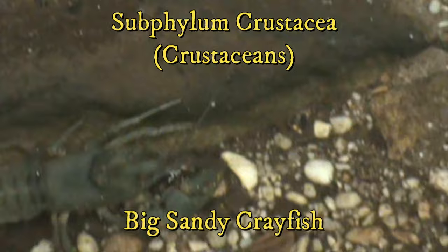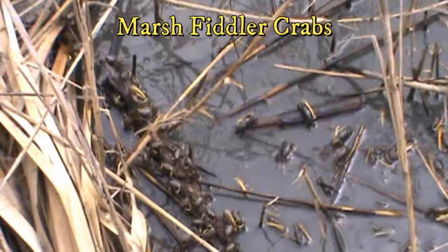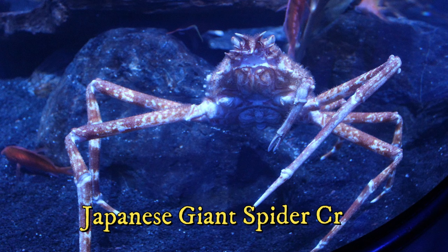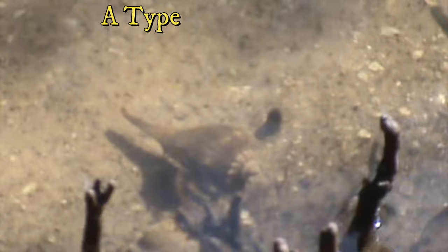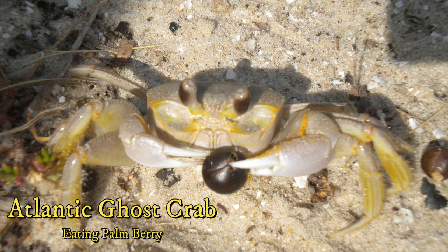Crustaceans consist of shrimp, lobsters, crabs, and crayfish, as well as terrestrial pill bugs you might find in your backyard. There are 47,000 different species, and like insects, they have a head, thorax, and abdomen, but the head and thorax are fused to form the cephalothorax, making a strong protective plate called a carapace. Their exoskeletons are amongst the strongest of arthropods because they are infused with calcium carbonate. Crustaceans have separate sexes, making them dioecious, except barnacles, which are monoecious. Barnacles are not mollusks, but sessile crustaceans residing in shells. Crustaceans are mostly carnivores, but many are detritivores, meaning they eat dead and decaying flesh. Others are filter feeders, which is the case with barnacles.